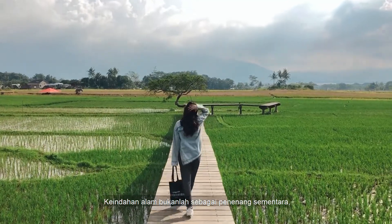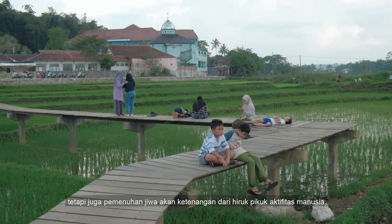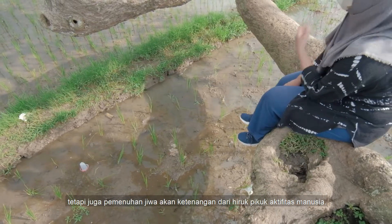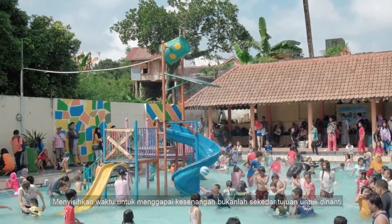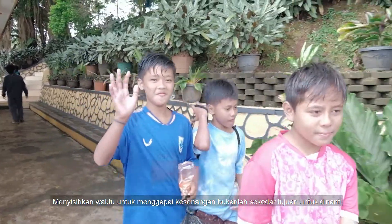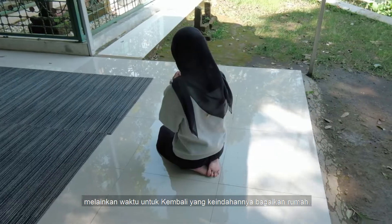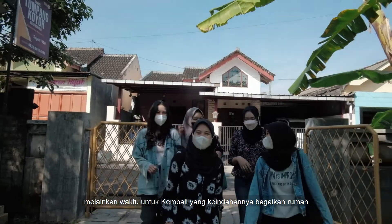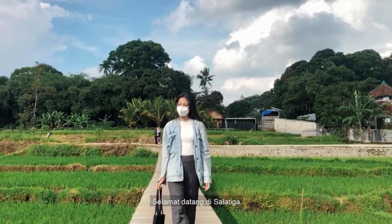The beauty of nature is not a temporary sedative, but also the soul's fulfillment of serenity from the hustle and bustle of human activities. Setting aside time to reach pleasure is not just a goal to look forward to when the soul longs for peace and a mind that needs freshness, but a time to return to a beauty that feels like home. Welcome to Salatiga.